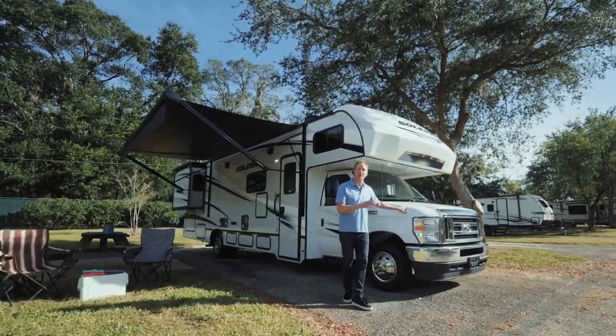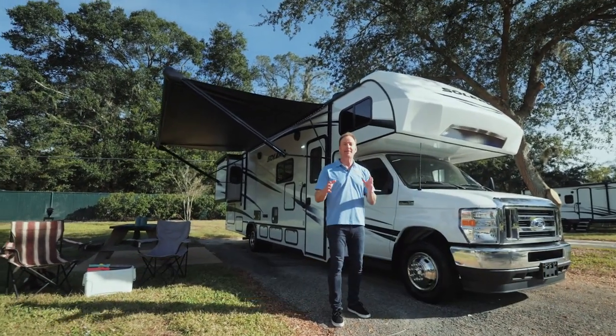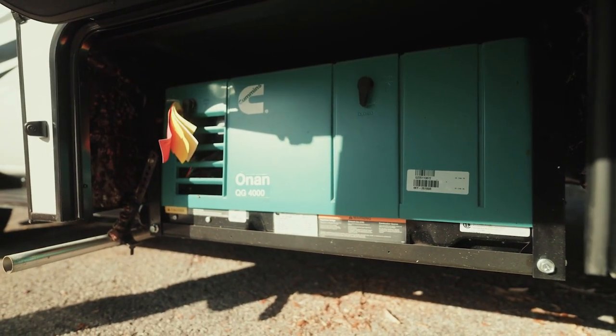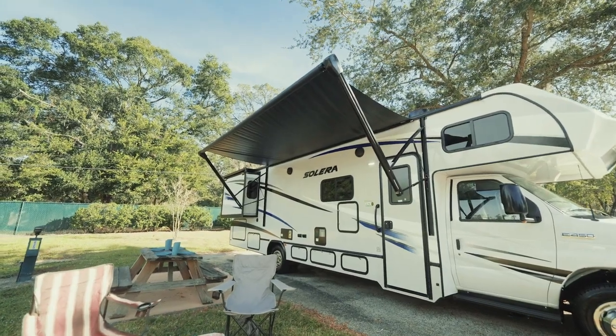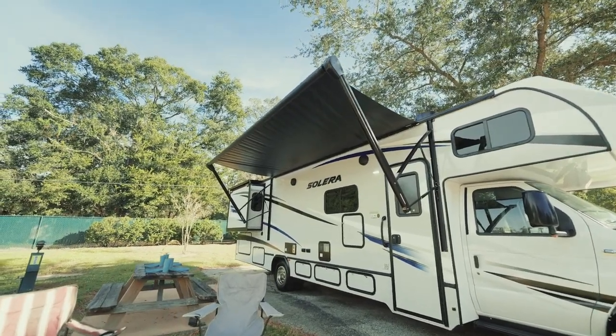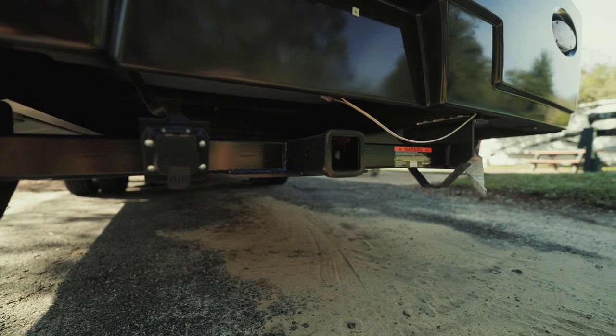It features a super powerful 7.3 liter V8 engine, and talking about power, how about a 4 kilowatt generator to power all of your accessories. Slide toppers, a 15 and a half foot power retractable awning, and around back a 7,500 pound tow hitch. That's the outside — let's take a look at the inside.